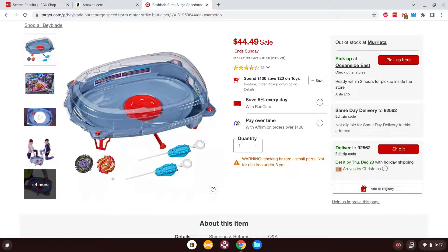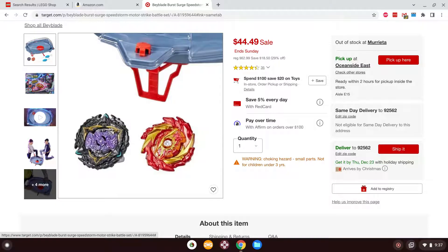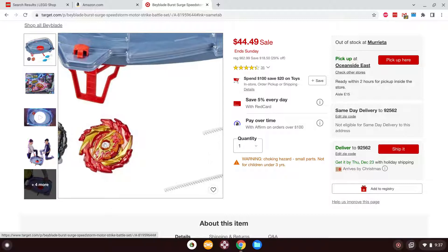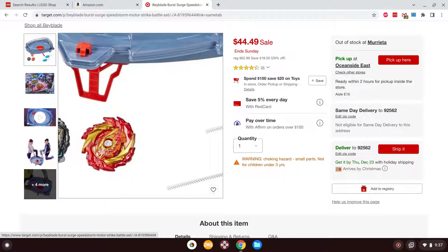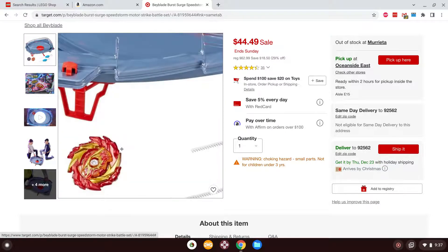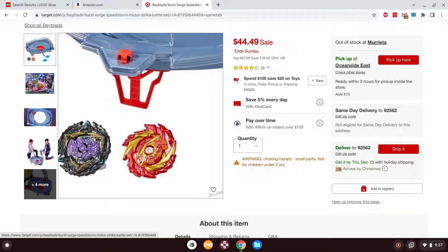The Beyblades themselves are Evo Lucius Endbringer on the left and Evo Hyperion Flambringer on the right, also known in Japan as Hyperion Burn and Lucifer the End. The whole gimmick of the stadium and the Beyblades — which sadly has been gutted from this release as typical for Hasbro — is that these would have what was called the Limit Break system, which allowed the Beyblades to activate different gimmicks upon taking enough damage during battle.